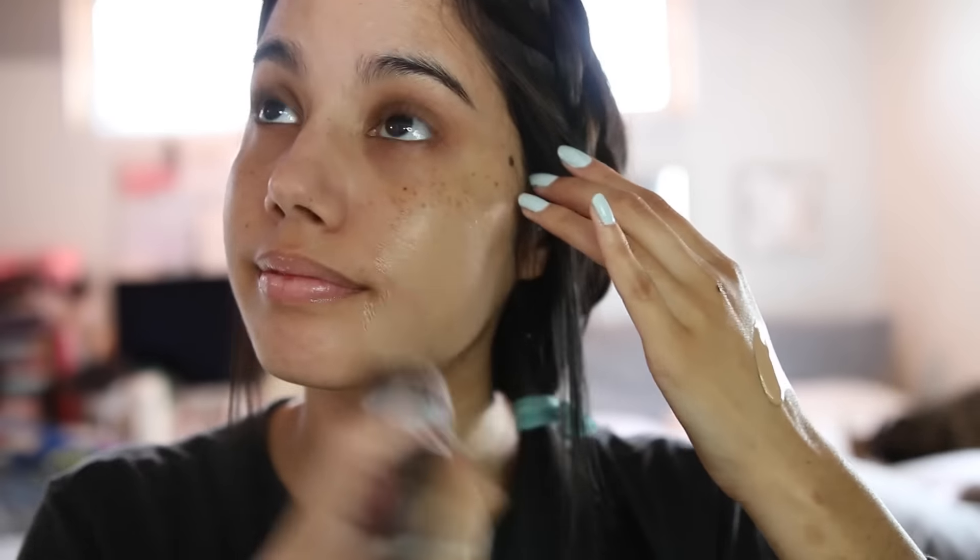Then I basically did my hair. I actually straightened it but I forgot to film that part — I don't think you guys wanted to see that anyway. I'm just taking my hair off my face and braiding it a little bit while I do my makeup. If you guys want to see a makeup tutorial, let me know down below and I'll definitely film something like that.